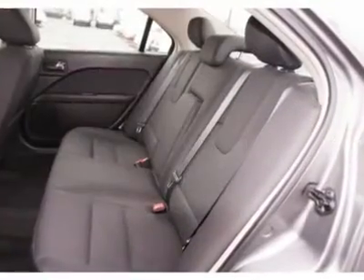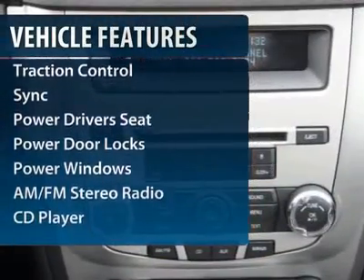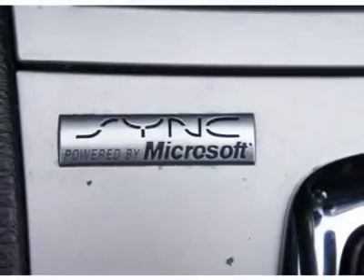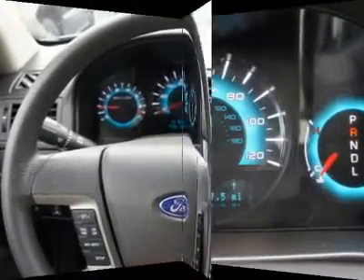Here are some of this vehicle's great options: power driver seat, traction control, anti-lock braking system, power sunroof, dual airbags, power steering, front air conditioning, four-wheel disc brakes, and cruise control.